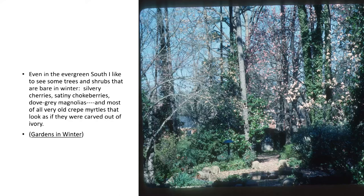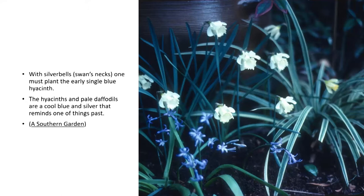This is her garden in Charlotte — if you were there today, it would look much like that today. That's the pool and the wall at the back with the clock of the Madonna. 'With the silver bells, swan's necks, one must plant early single blue hyacinths. The hyacinths and pale daffodils are a cool blue and silver that reminds one of things past.' I sought out the swan's neck daffodils because of Elizabeth Lawrence. I had the hyacinths from my grandmother's garden and was able to recreate in part. Elizabeth Lawrence underplanted this with Vinca Minor, and I chose not to do that, having had some experience with Vinca Minor.